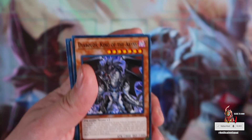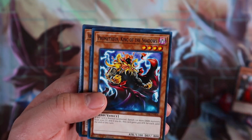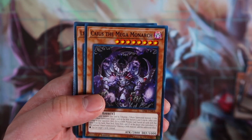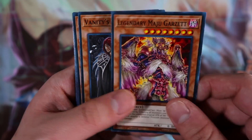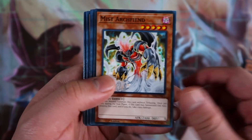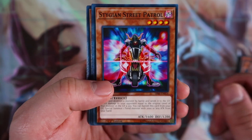Now for the filler cards included in the deck: Diablos King of the Abyss, Lich Lord King of the Underworld, Prometheus King of the Shadows, Archfiend Emperor the First Lord of Horror, Caius the Mega Monarch — a really good reprint — Legendary Maju Garzett, Desrook Archfiend, Miss Archfiend, Infernal Dragon, Archfiend Calvary, and Stygian Street Patrol.